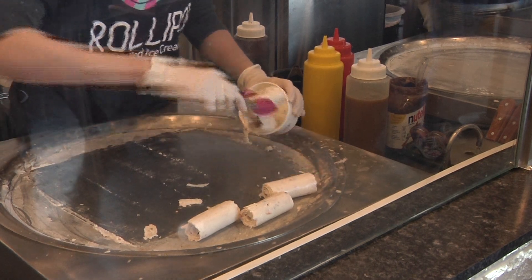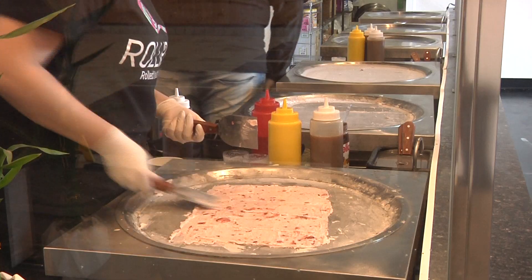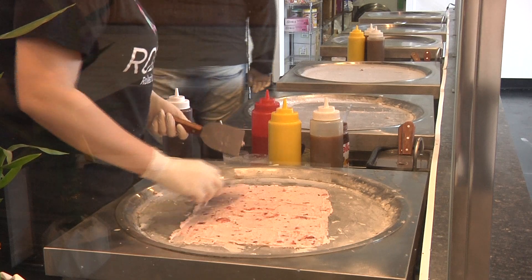For Roly Pop worker Tempest Montgomery, the complex process is worth it. "I think there's a sense of satisfaction and quality when you get to see your ice cream made in front of you. It doesn't just come out of a machine. You get to see the liquid base of it."